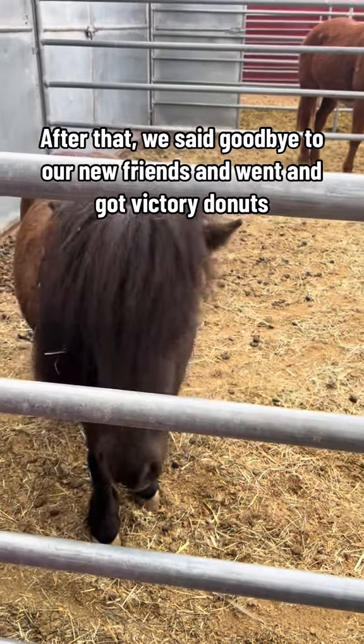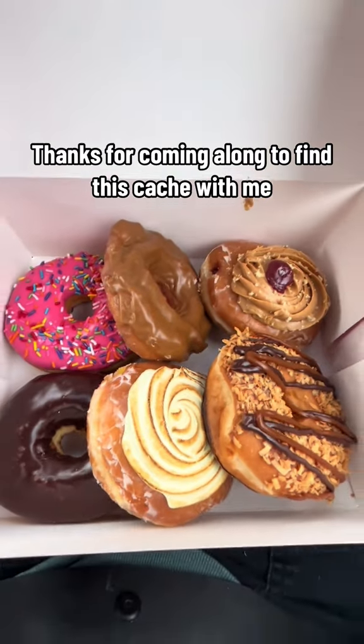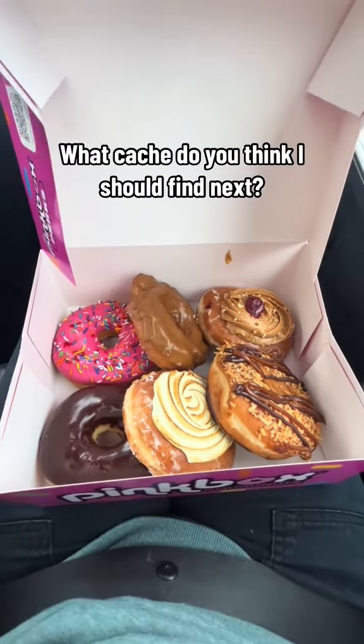After that, we said goodbye to our new friends and went and got victory donuts. Thanks for coming along to find this cache with me. What cache do you think I should find next?